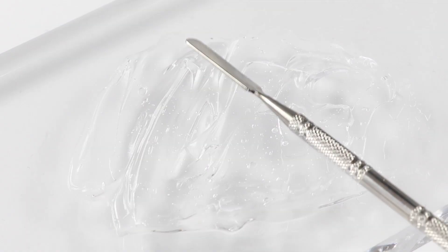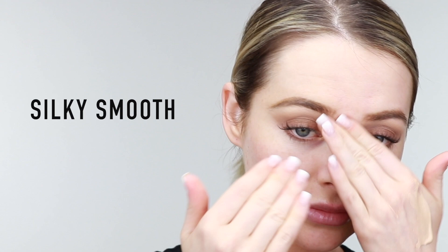Creating a flawless face starts with our Prime Addiction Face Primer. Take just a pea-sized amount and smooth it over your skin. Silicone based and with only four ingredients, it will leave your skin silky smooth.